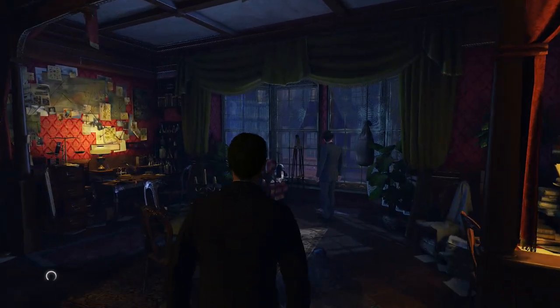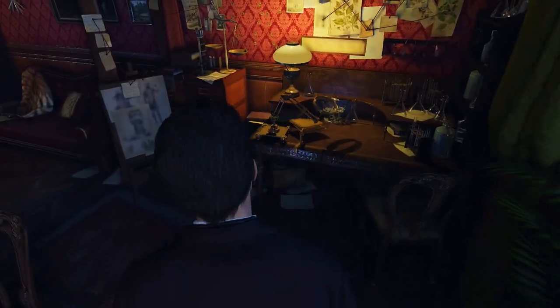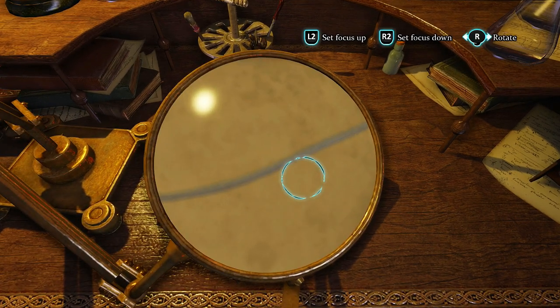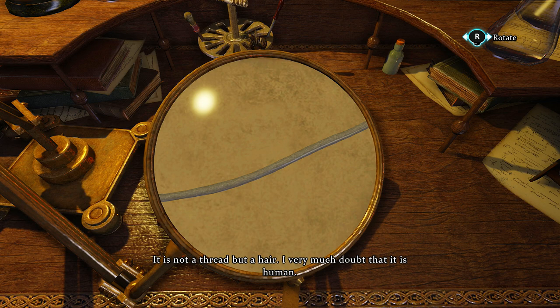Welcome back to Sherlock Holmes Crimes and Punishments. We are solving the last case of the game, a Half Moon Walk. We've collected some interesting pieces of hair from a jacket that we found in an abandoned warehouse at the crime scene, and now we're going to analyze it. And hopefully that will give us a new clue. It is not a thread, but a hair.